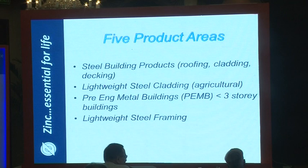Five product areas are involved, covering steel building products: roofing, cladding, decking, lightweight steel cladding (typically used in the agricultural market), pre-engineered buildings, and framing.